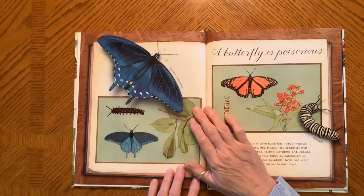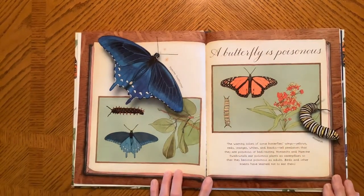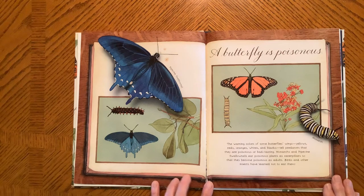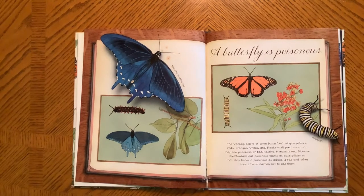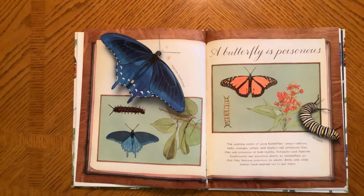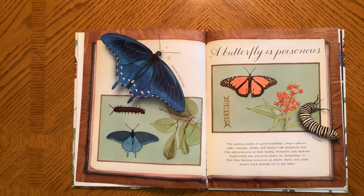A Butterfly is Poisonous. Warning colors of some butterflies' wings are yellow, red, oranges, whites, and blacks. They tell predators that they are poisonous, or at least bad tasting. Monarchs and pipevine swallowtails eat poisonous plants as caterpillars, so that as they become a poisonous adult, birds and other insects have learned not to eat them.